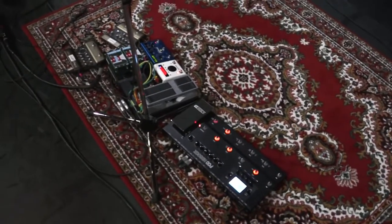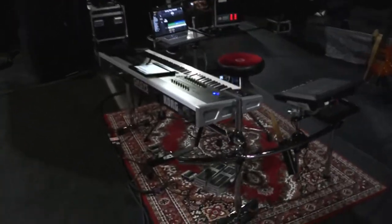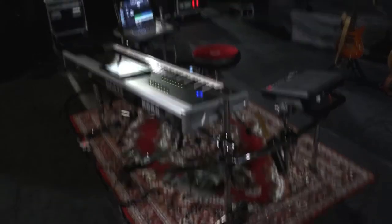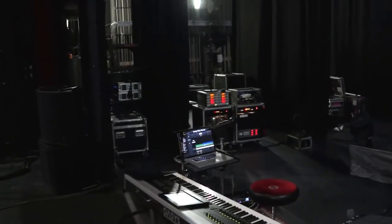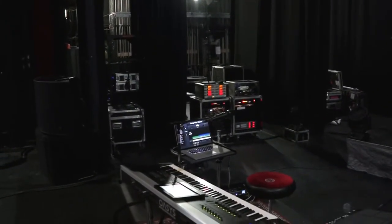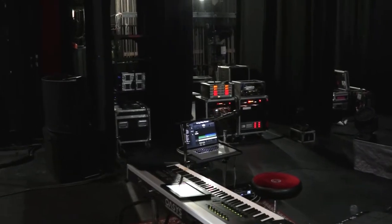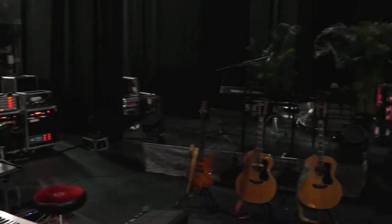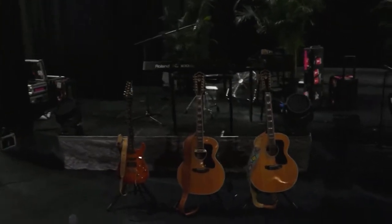Roger's goodies there on the floor and Roger's new keyboard stand, which is absolutely gorgeous. And of course there are my Sennheiser Ineos and my stage racks, multi-cores, and guitars right there.